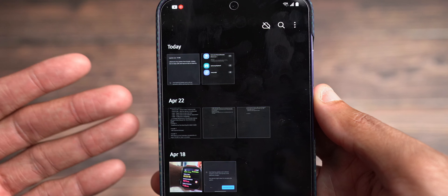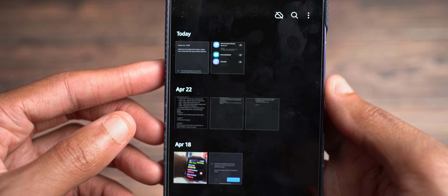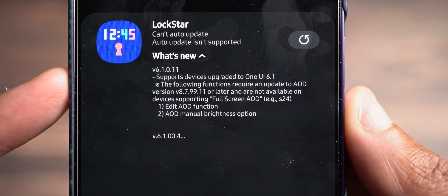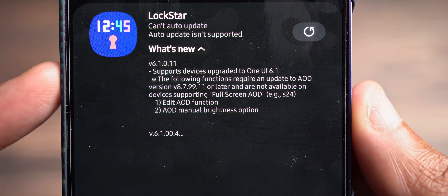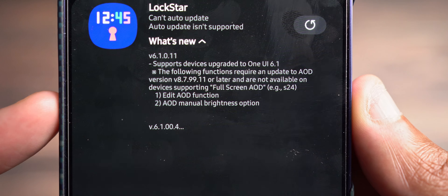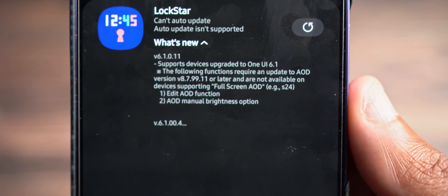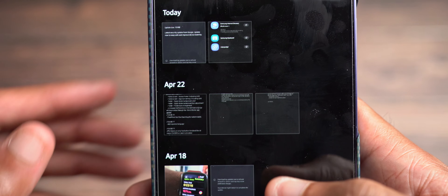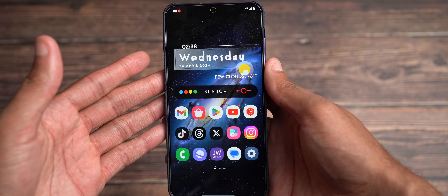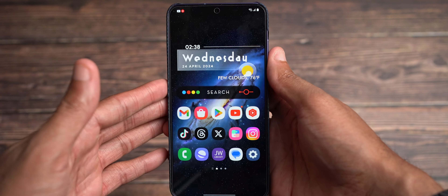The other app that was updated — Lock Star was updated. This supports devices upgraded to One UI Watch 6.1, and an AOD manual brightness option has now been added. So your Always On Display now has more customization in Lock Star. And that is it for updates as of April 2024 for the Galaxy S24 Plus and Samsung Galaxy devices in general.